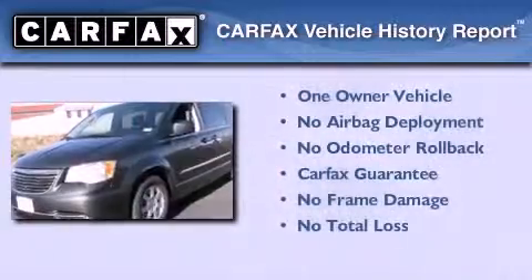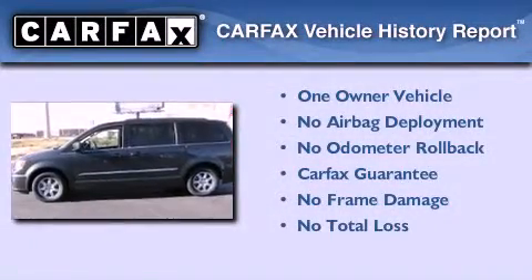This vehicle has less than 57,000 miles. This Chrysler has had only one owner and it qualifies for the Carfax buyback guarantee.